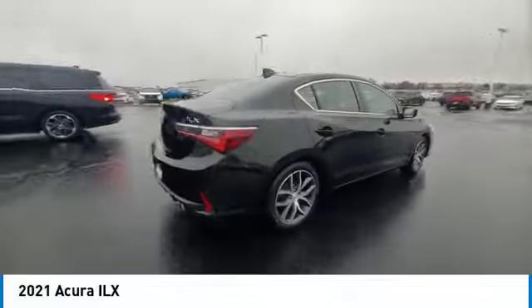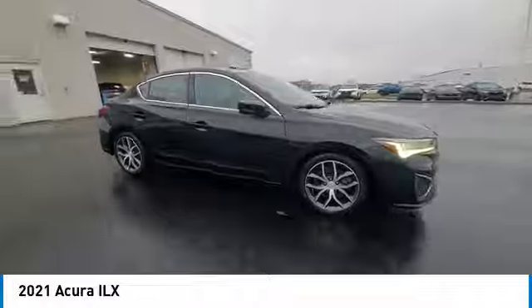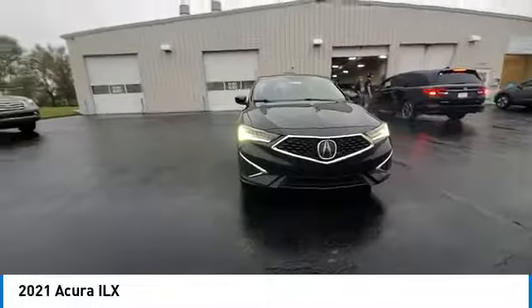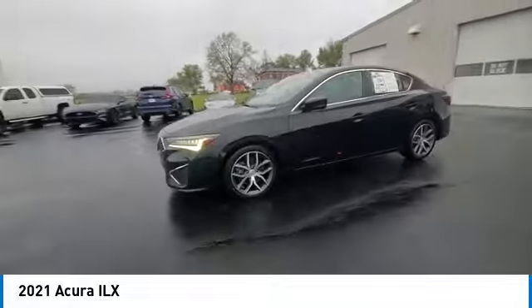Panoramic sunroof, heated mirrors, alloy wheels, brake assist, remote keyless entry, speed control, four-wheel disc brakes, electronic stability control, traction control, rear window defroster.